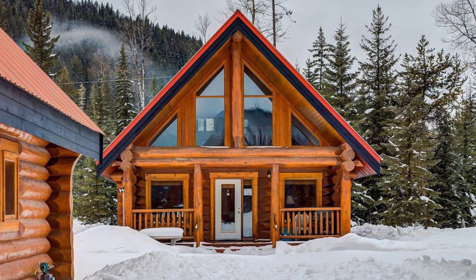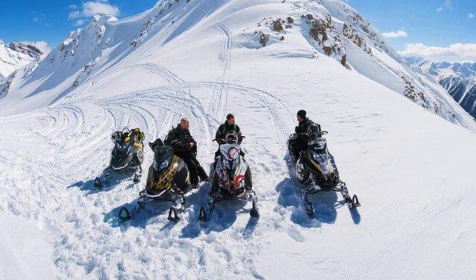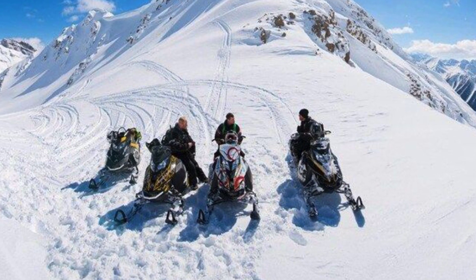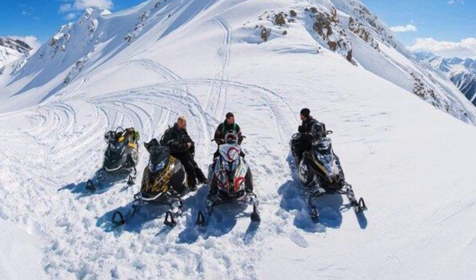This is the perfect home base for all of your mountain adventures. During your vacation stay, you'll enjoy easy access to excellent hiking terrain, ski hills to include Kicking Horse and Lake Louise, snowmobile terrain, whitewater rafting, and dog sledding.